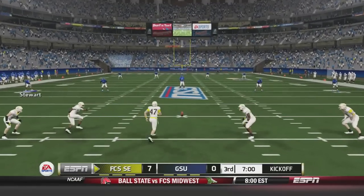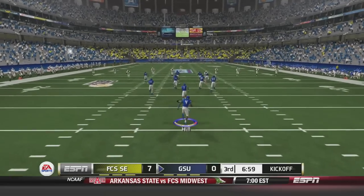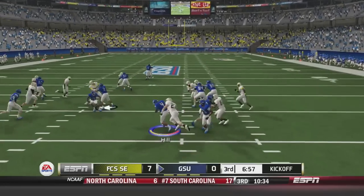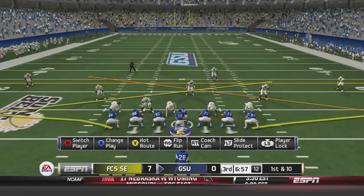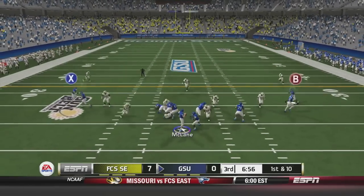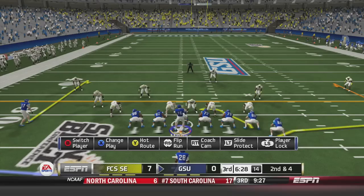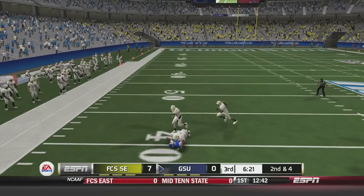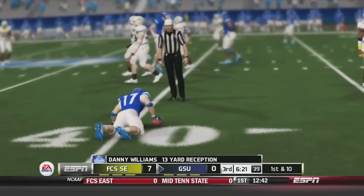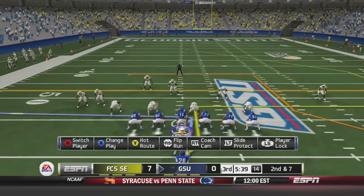Georgia State will return the second-half kickoff, trying to get something started to tie the game at 7. Keaton Hill returns it up to about the 24-yard line. Ben McLean fires quickly to Danny Williams for 6 yards — second and 4. McLean fires to Danny Williams on the comeback route for the first down at the 40-yard line. Second and 7 on this drive.